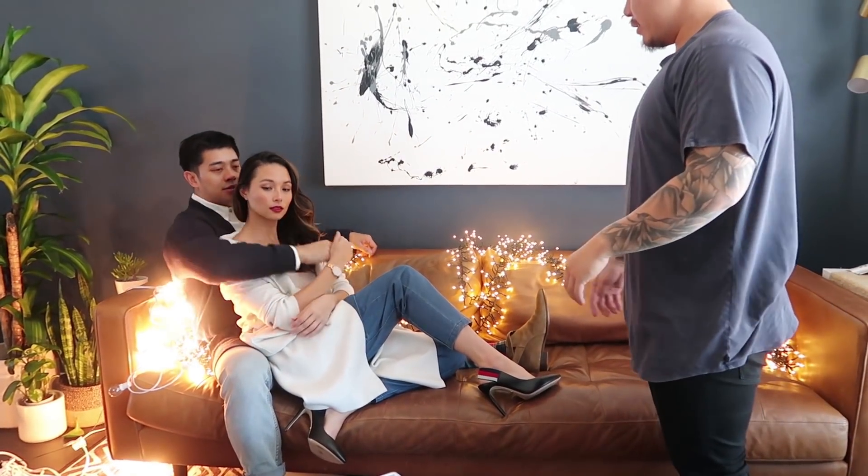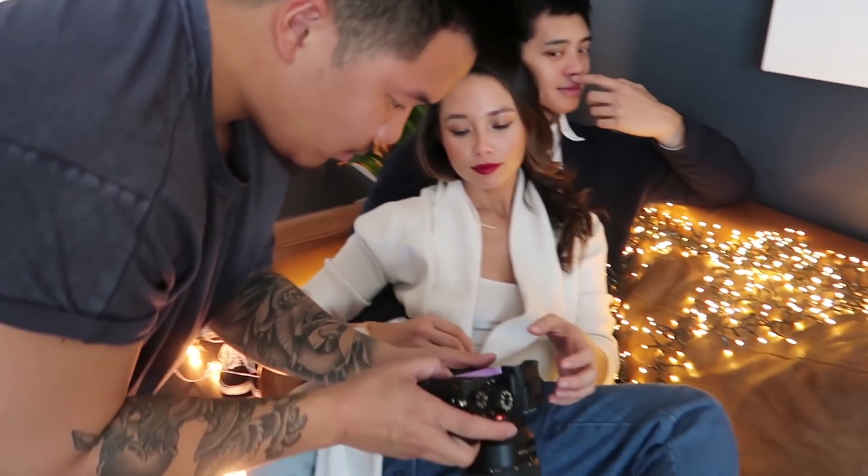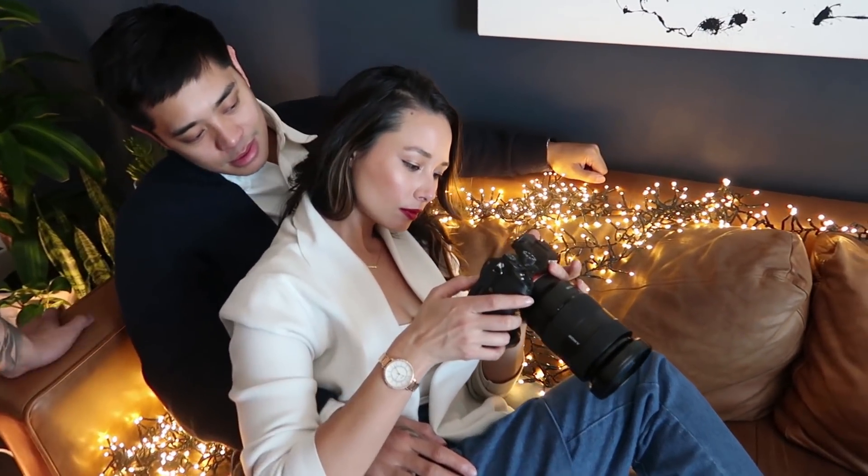We're going to do the shot with Brian where he holds your hand, kind of like that. I'll be like that because there's nothing we can move around.